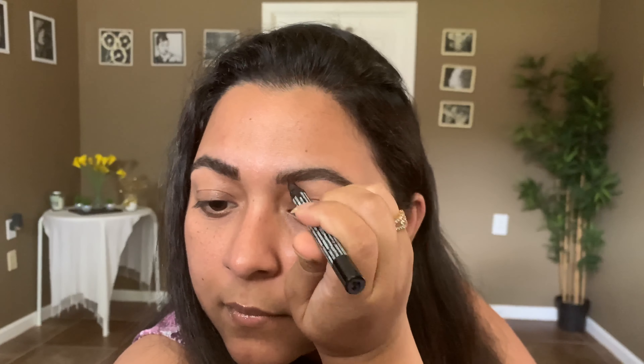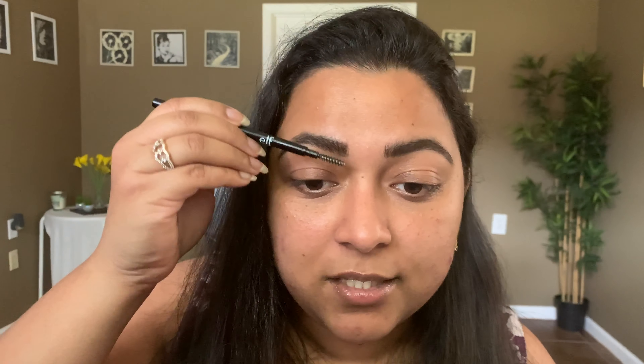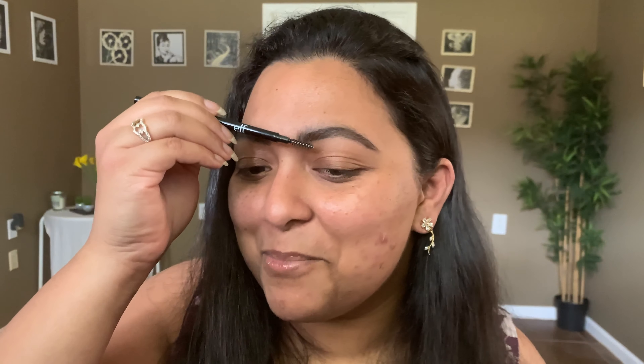Whenever I'm using this brow pen, I love to make a line underneath my brow to clean everything up with a normal brow pencil, and then fluff it out with the brow pen. After everything is done, I just take a spoolie and run it through so it's evenly distributed, giving a very natural but fluffy brow look.